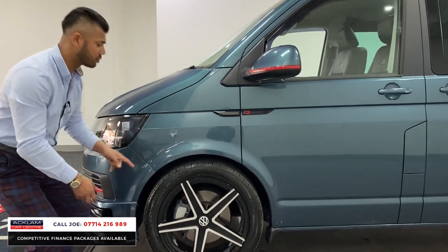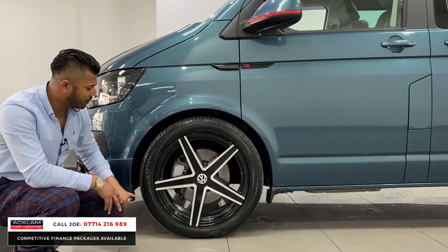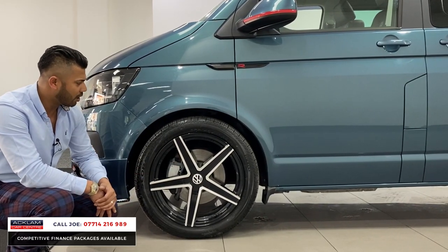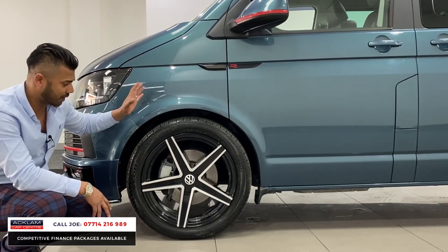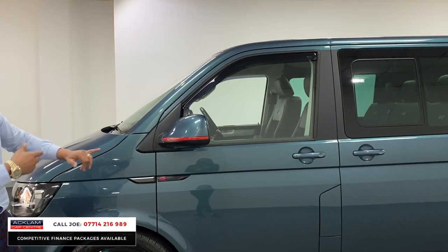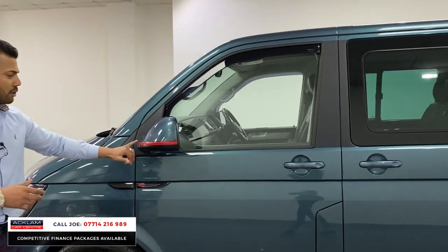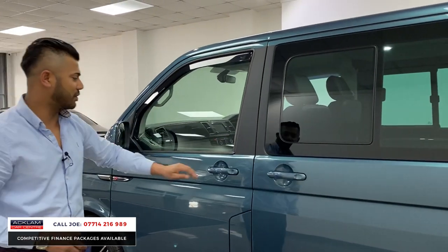The wheels cost a fortune — 20-inch, beautiful design, five-spoke with a diamond cut, and you've got the high-gloss black on the outside as well. Good tyres, no scratches on the truck at all, and no curb damage on the wheels. Little R-badges on the side and round the back — sort of the VW theme — with the red striping going on the front, and the wing mirrors as well, plus some protection glass.